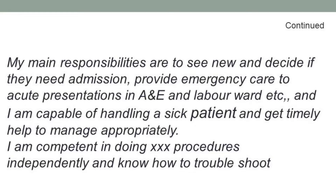Describe what your role involves: my main responsibilities are to see new patients and decide if they need admission, provide medical care to acute presentations, and manage patients in the emergency department or labour ward appropriately and safely. Make sure you tell them that you can see unstable patients, stabilize them, ask for help, and escalate care — that is the most important thing to convey.